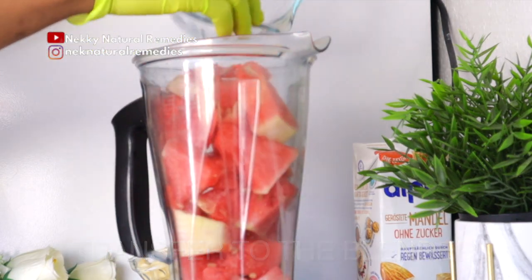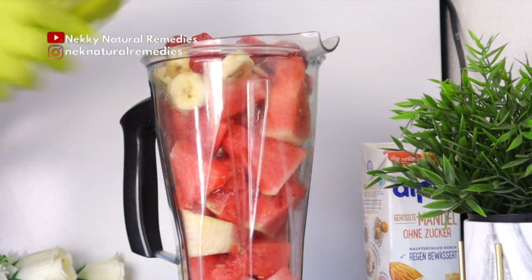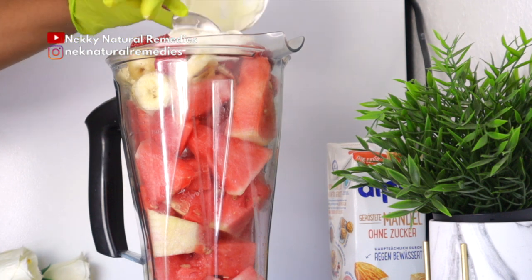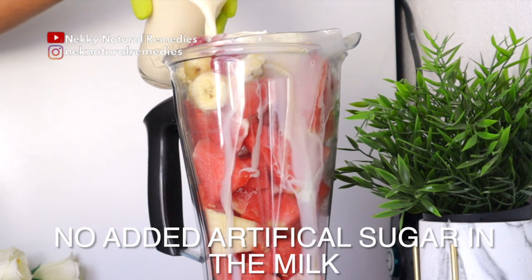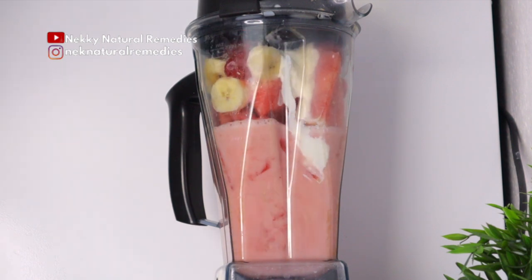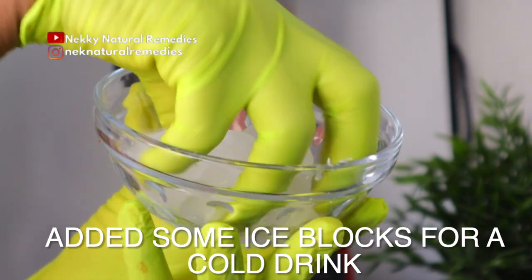After preparing everything, transfer to your blender and blend smoothly. This is a smoothie you need to enjoy, so blending it smoothly will definitely help you enjoy it. If you're looking for a blender, the links for the blenders I use to make my recipes are all in the description box — go there and check them out in case you want to change your blender or just need one.